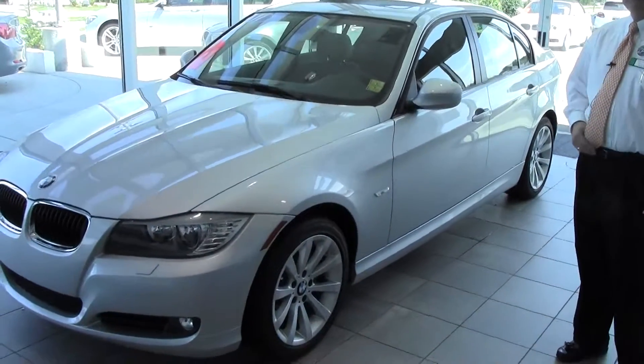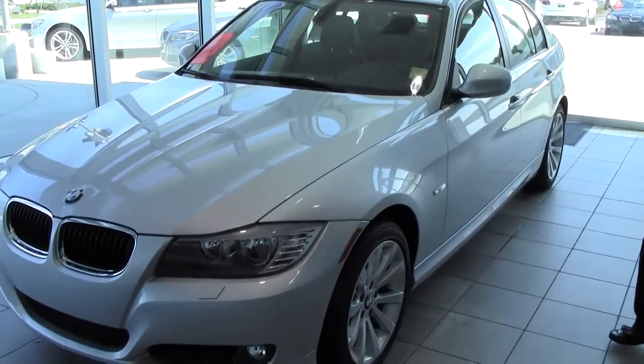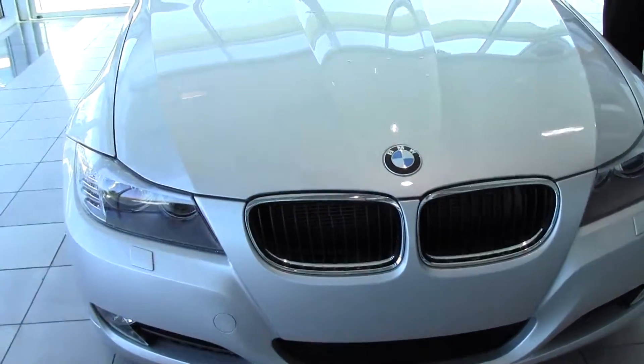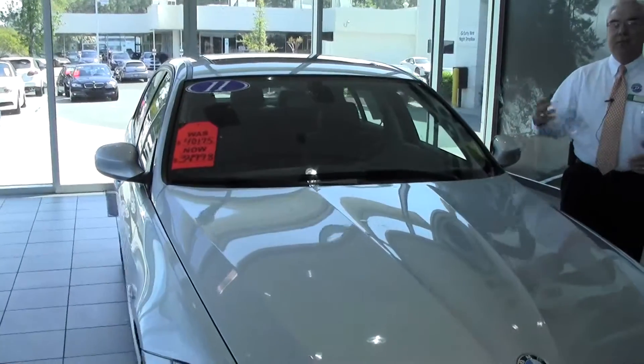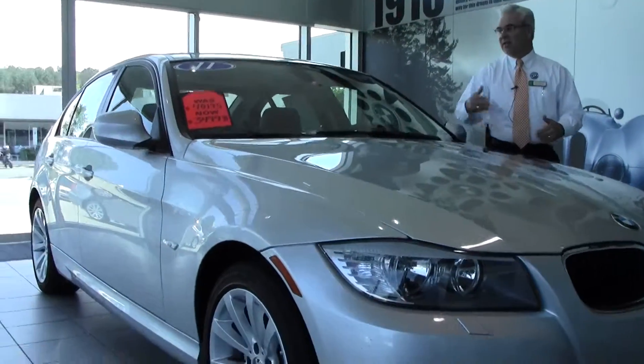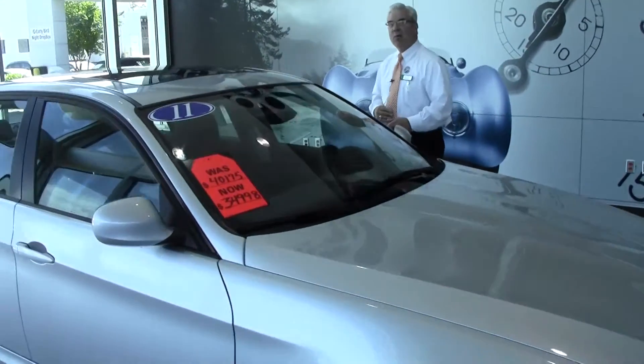We have a 2011 BMW 328i, and this beautiful silver car has all the power that you need to get it on the off ramps, the up ramps, to accelerate on I-40 without sacrificing fuel mileage. This beauty is rated at 28 miles per gallon out on the highway.